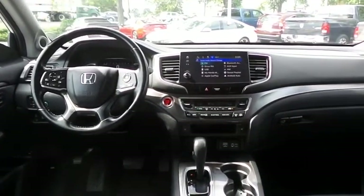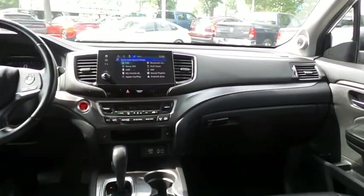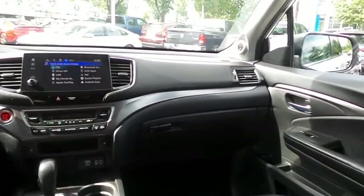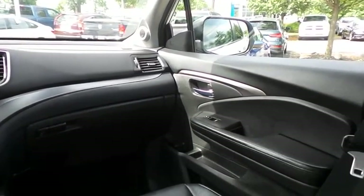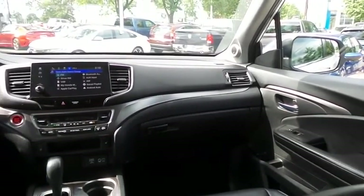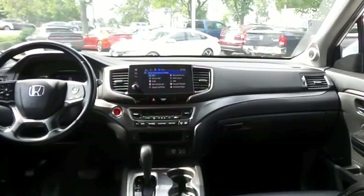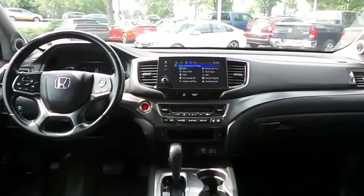It has a leather-wrapped telescoping steering wheel with radio controls, with a premium sound system with subwoofer, auxiliary jack, USB port, Bluetooth audio, HD radio, XM satellite radio, AppSuite, Apple CarPlay and smartphone integration.